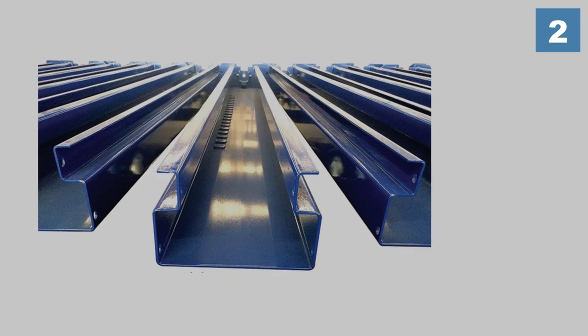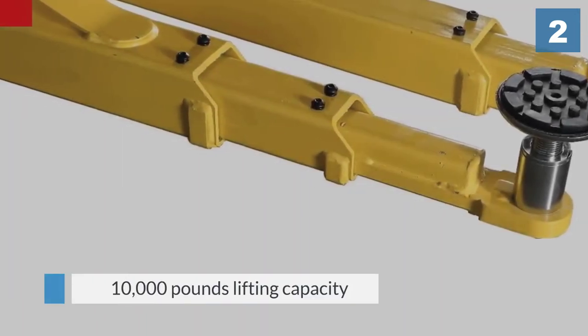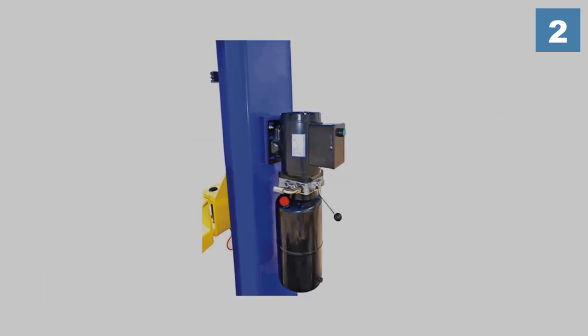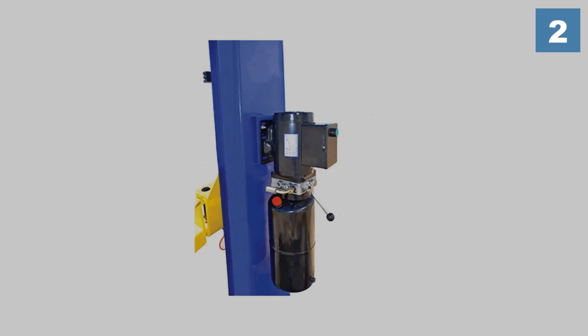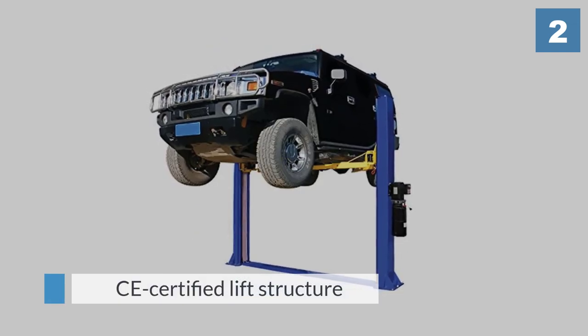It's capable of lifting a vehicle weighing up to 10,000 pounds, so you can work on just about any car you can think of. The machine includes a CE certified lift structure and hydraulic system, has a six foot nine inch maximum lift height, and comes with truck adapters.